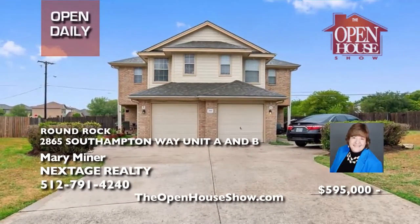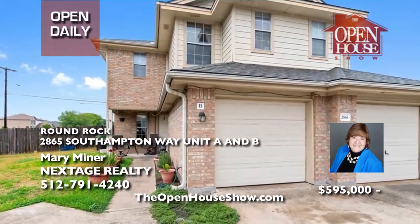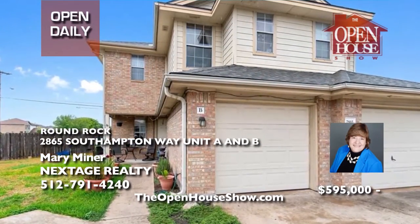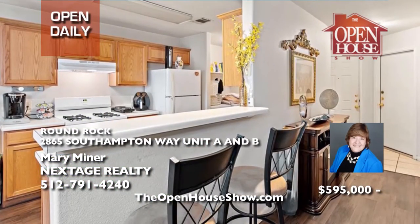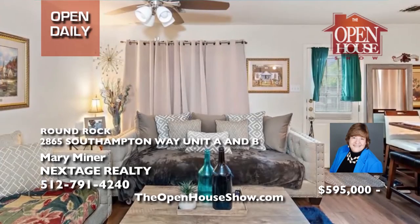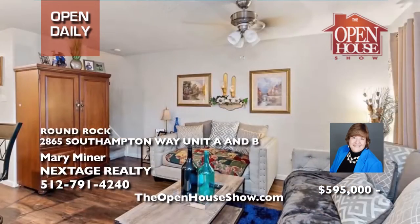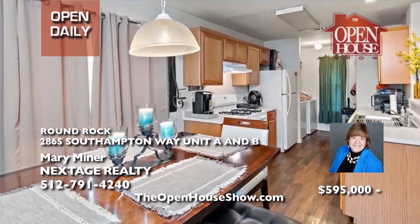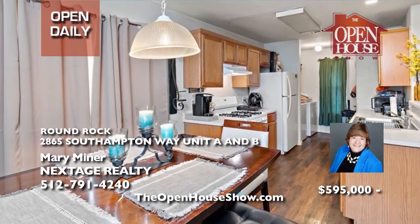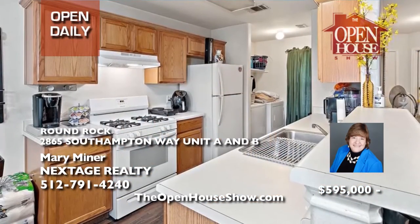Mary Minor presents a complete duplex for sale. Purchase one side for $310,000 or the entire townhome for $600,000. Each side features three bedrooms and two-and-a-half baths. Investors will delight in the current tenants for an immediate income stream. The HOA takes care of both the front and backyards to keep the homes looking fantastic. Call Mary Minor at 512-791-4240 for information.